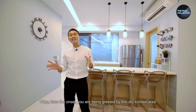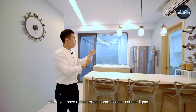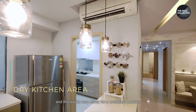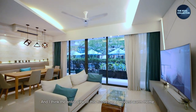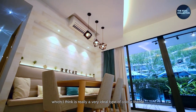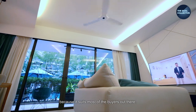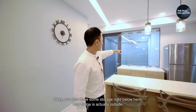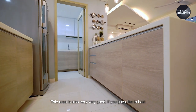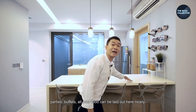From the onset you are greeted by this dry kitchen area where you have a countertop, some nice bar counter lights, and this works very nicely as a breakfast counter. The entire vibe of this house has a modest warm theme, which is really ideal and suits most buyers. You also have storage right below here, and your fridge is just outside. This area is also very good if you like to host parties or buffets — all your food can be laid out here nicely.